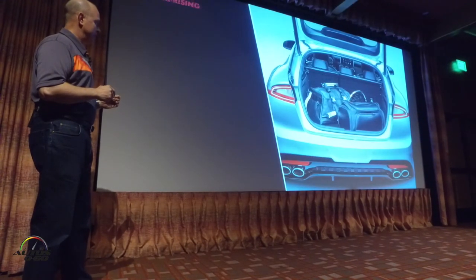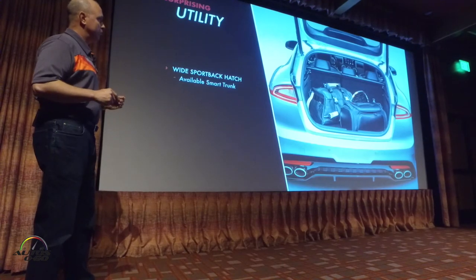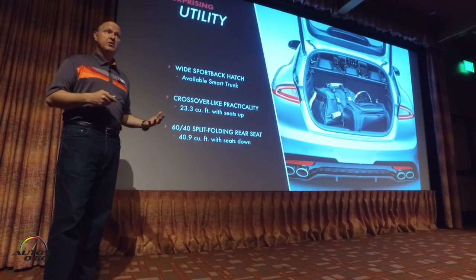Also part of the package is a great cargo area. This is a five-door, so it opens up the rear. We've moved the subwoofers out of the space. Overall, it has a lot of room for this type of vehicle.